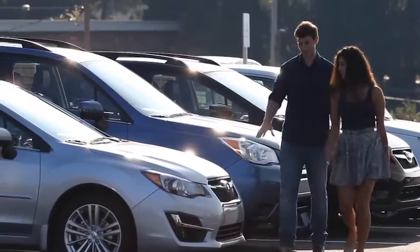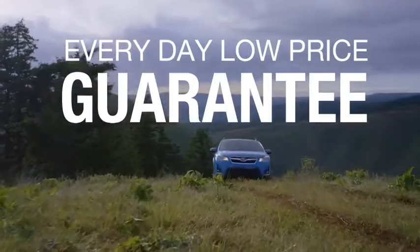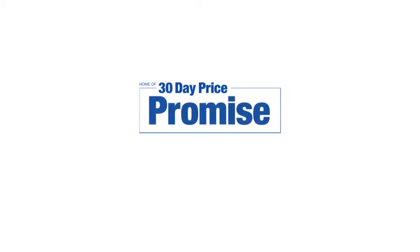If you find a lower advertised price on your car, we'll cut you a check for the difference. Sounds good, right? Then you'll love our everyday low price guarantee. Also, you can buy worry-free. That's the thing — if you promise something, you deliver what you promise. Kenny Ross Subaru, home of the 30-day price promise.